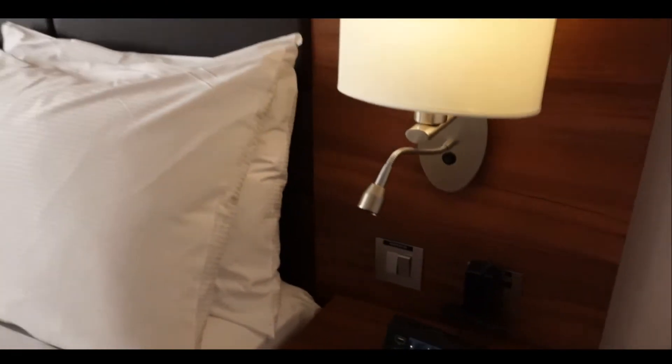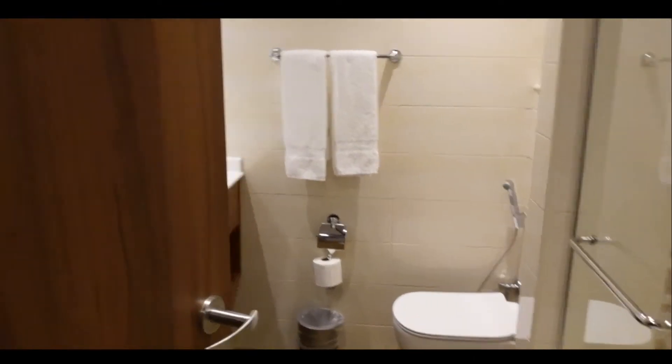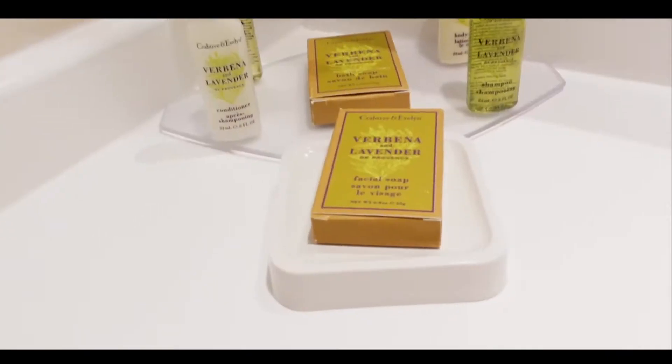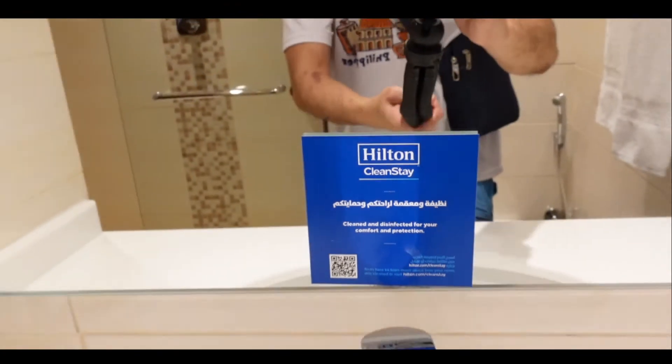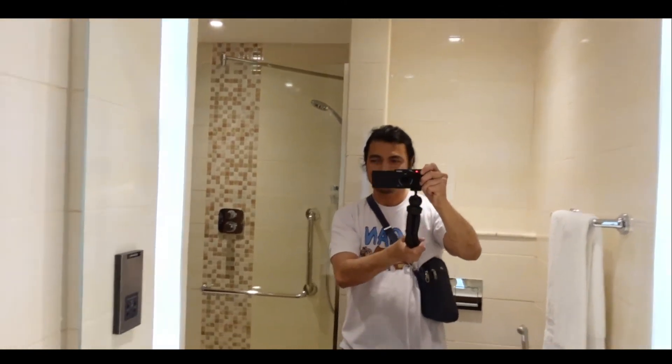Now let's check the toilet and bath. Shiny fingerprint-free showers and rails. Tiny toiletries for souvenirs. Huge mirror for selfie addicts. And a friendly reminder from your host hotel.